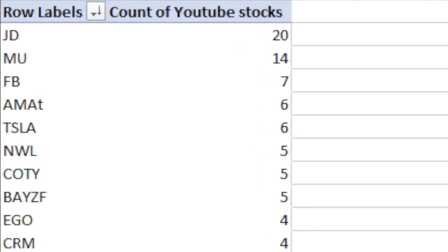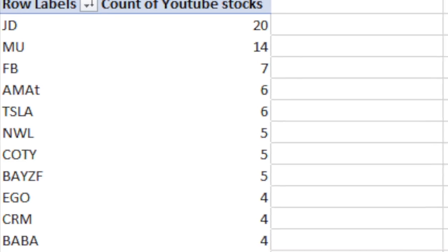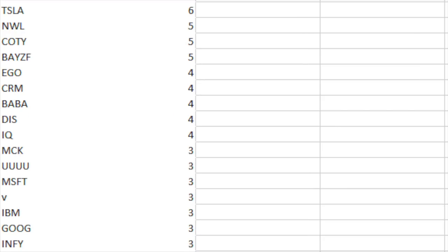The leader was JD, Micron, Facebook, Applied Materials, Tesla, Newell, Coty, Bayer, Ego, Dan Baba, Disney, iKiwi, McKesson, Uranium, Microsoft, Visa, IBM, Google, and Infosystems. Those are the top 20 stocks.